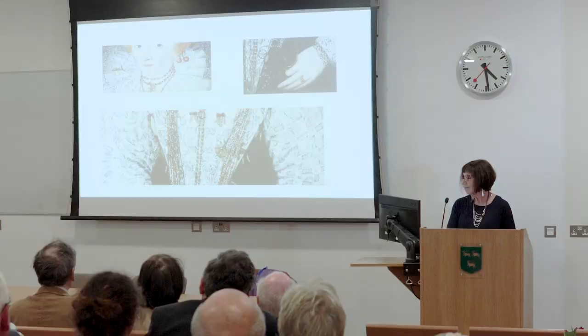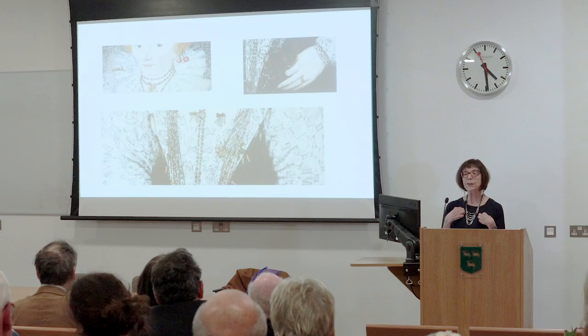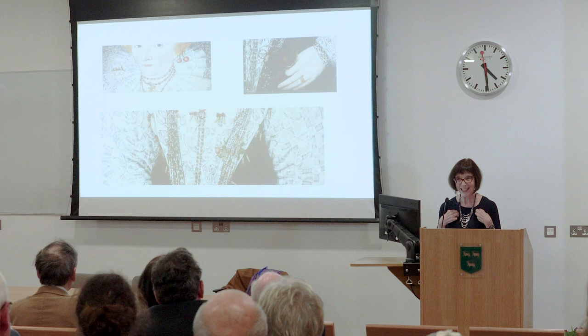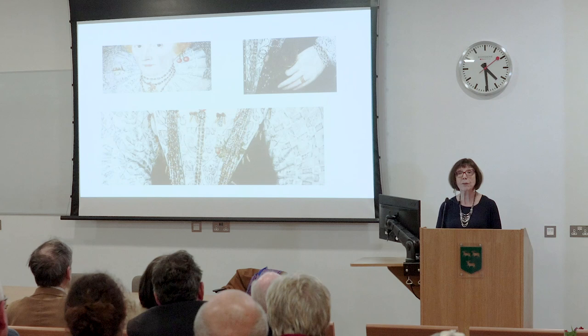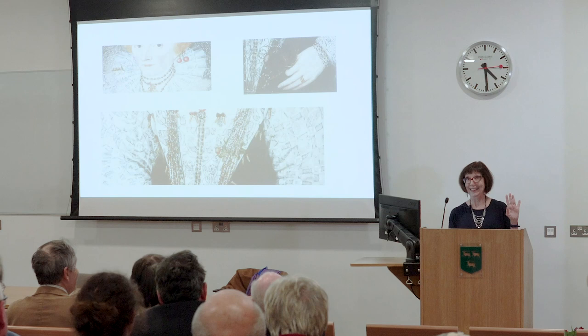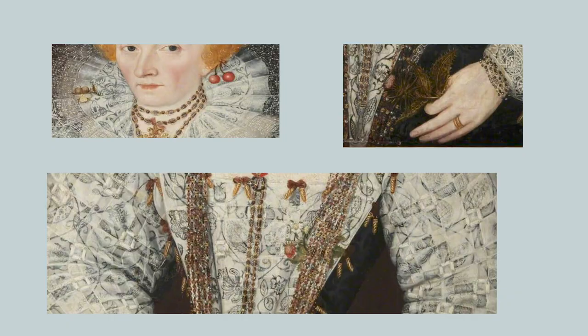What is noticeable about this portrait is the cherry in the ear — it's sometimes known as the cherry portrait, with a double cherry in Elizabeth's ear. On her bodice, as I mentioned, various bits of embroidery represent different flowers or fruits. You can see she has a rose at the top, then a pansy, and a strawberry. In her hand, at the top, it is actually a thistle. So there are examples of the fruits and flowers associated with Elizabeth in this portrait.